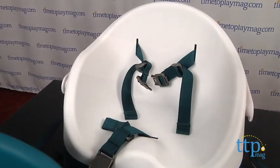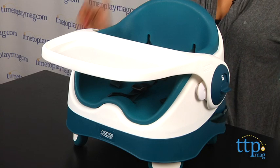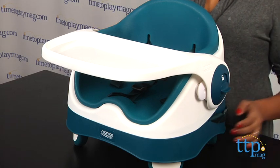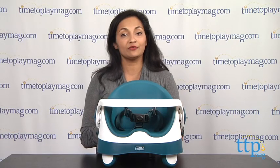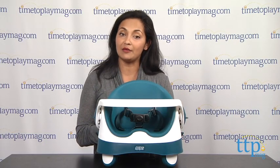So overall, this is a practical booster and I especially like its sleekness and detail to design. It's simple and practical while also keeping the comfort and safety of your child in mind. The Mamas and Papas 3-Stage Booster is for ages 6 months through 3 years.